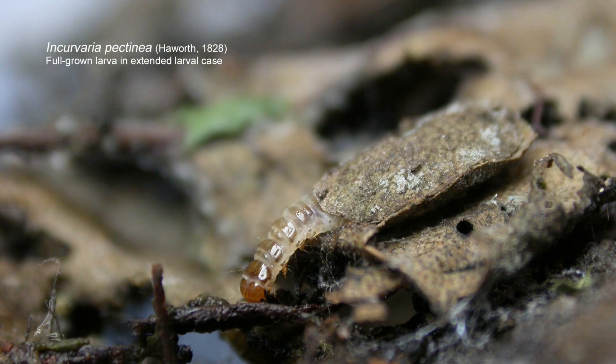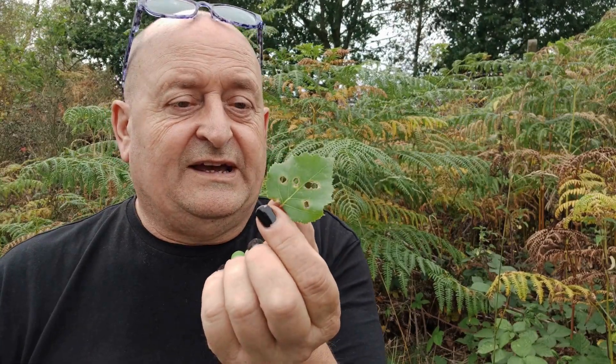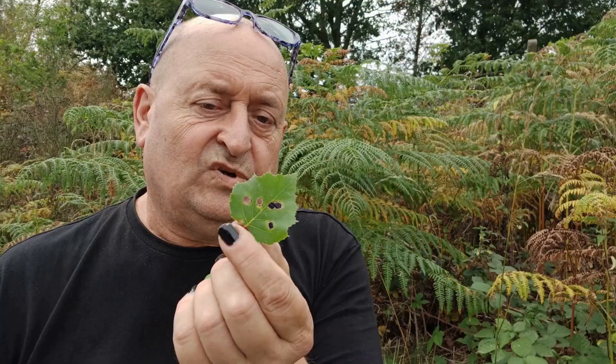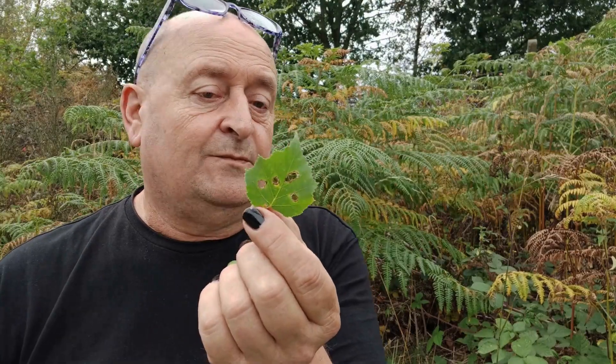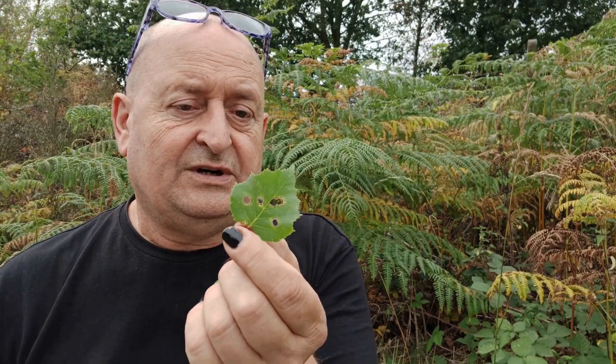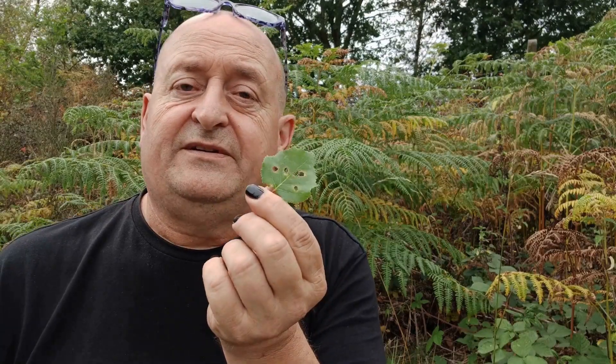There are a number of species that do this kind of thing — make a cut-out and then drop to the floor and continue their life cycle. But I do like these little leaves that have an interesting story to them, a story which took place months ago now. This would have been probably April when the eggs hatched out, early May at the latest.